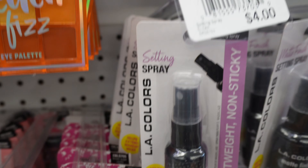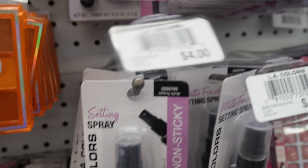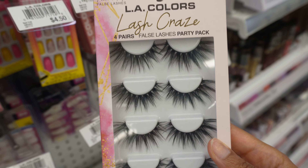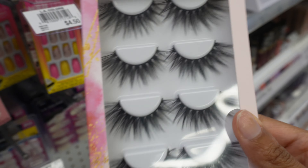They have setting spray, face primer for $2.00, which is nice, and some eyelashes — these eyelashes are really cute, very dramatic.